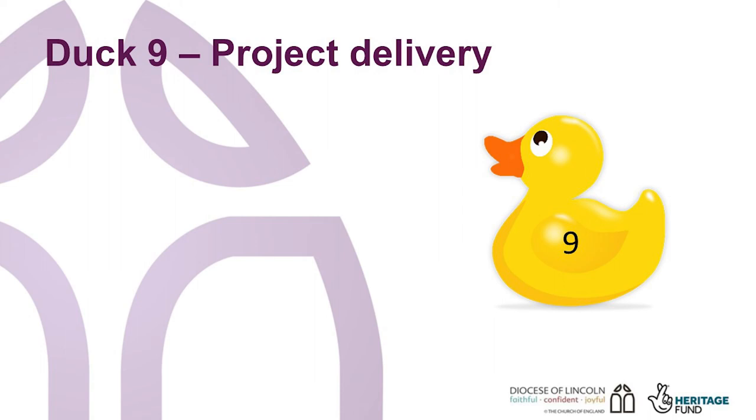So now, Duck 9: you're finally at project delivery. You've done the planning, the fundraising, the testing, and you can finally start that main project. Keep an eye on the cash flow and remember that many funders pay in arrears once work has taken place. If you have a Gantt chart, which shows tasks against a timeline with projected costs, this will make the project proceed much more smoothly. This also shows funders that you have thought through the project in detail, including a breakdown of tasks, when they are to take place, and what the cost will be. The church buildings team can show you examples — just get in touch.